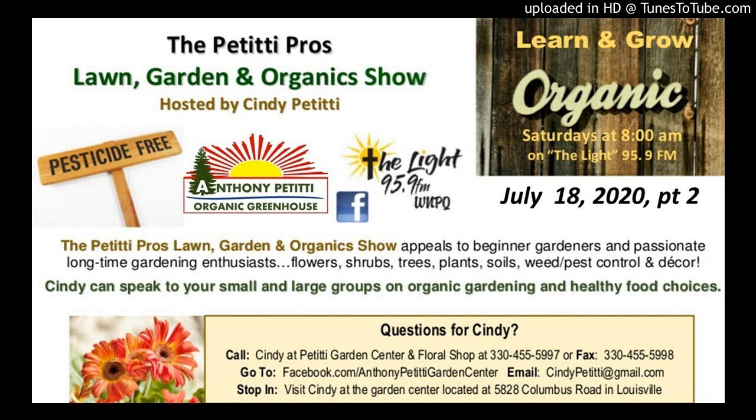Wanted to let you know of a few things going on at the store, but first let me let you know how to ask your questions. If you're not comfortable coming to the store, you can ask us on Facebook — our page is Anthony Petitti Organic Greenhouse. You can send a message and we'll try to get back to you right away. You can also call 330-455-5997. You can send photos via Facebook or email your photos to CindyPetitti@gmail.com — that's C-I-N-D-Y P-E-T-I-T-T-I at gmail.com.